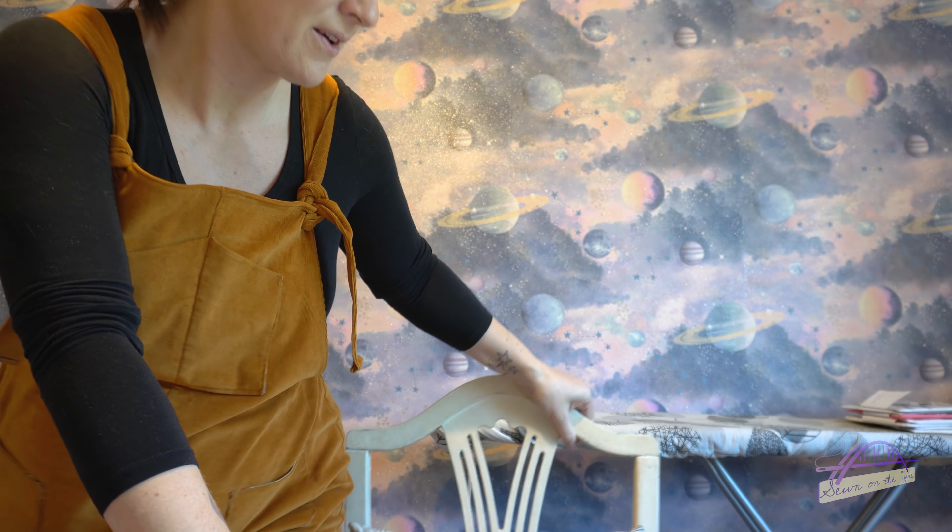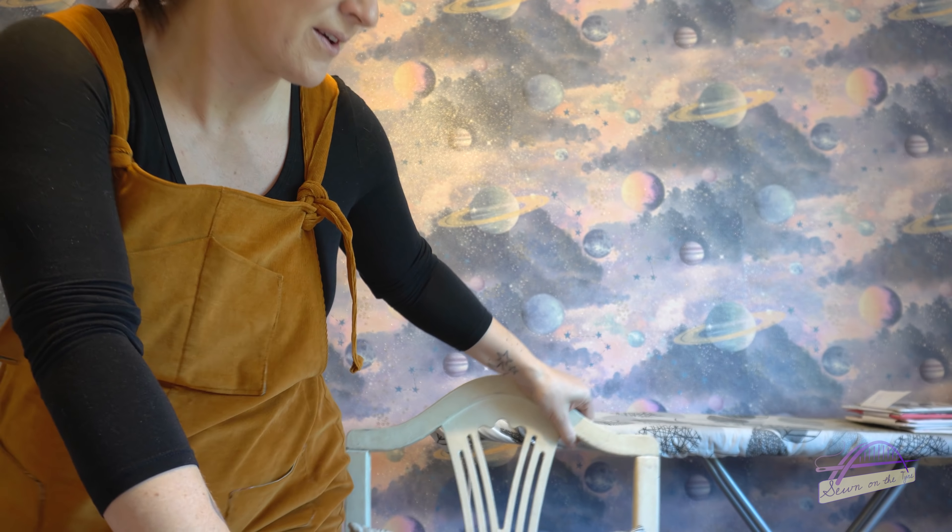Hi everyone, welcome back — it's Me Made May day five, Tuesday the 5th of May. Just coming on very briefly to show you what I'm wearing because I'm not feeling great today — I've been feeling quite poorly all day, didn't sleep well last night, and I've been in bed all afternoon. We actually start our antenatal classes tonight — from 7 until 9pm we've got a Zoom call for our NCT classes, it's our first one. I'm wearing my Helen's Closet Yanta overalls. I made these right at the start of January when I was 13 to 14 weeks pregnant — I'm now 31 weeks and they fit fantastically, there's still a bit of growing room.